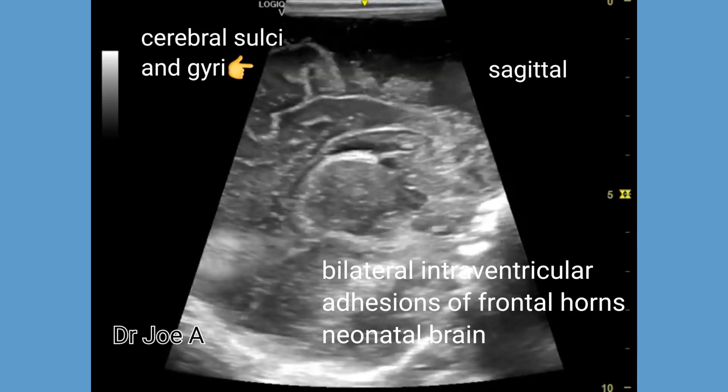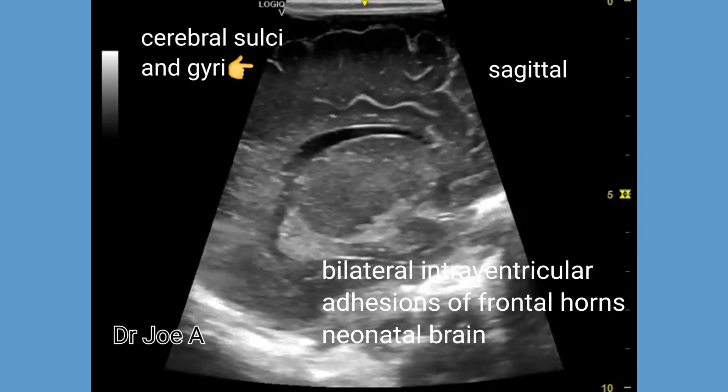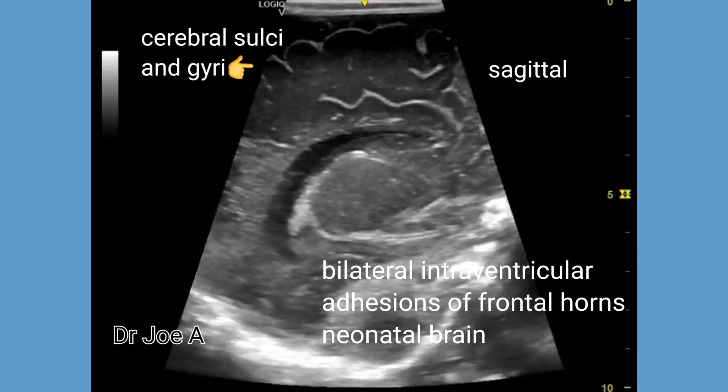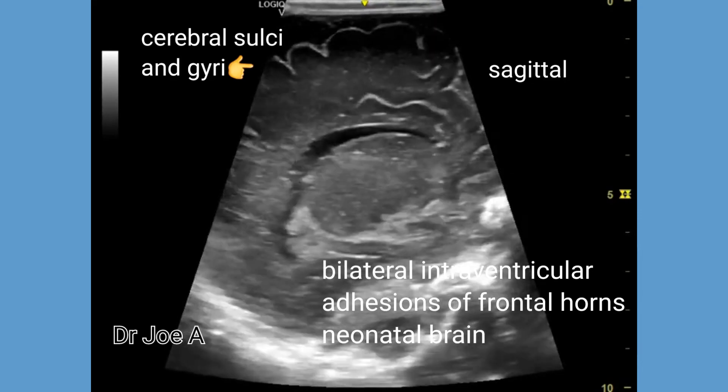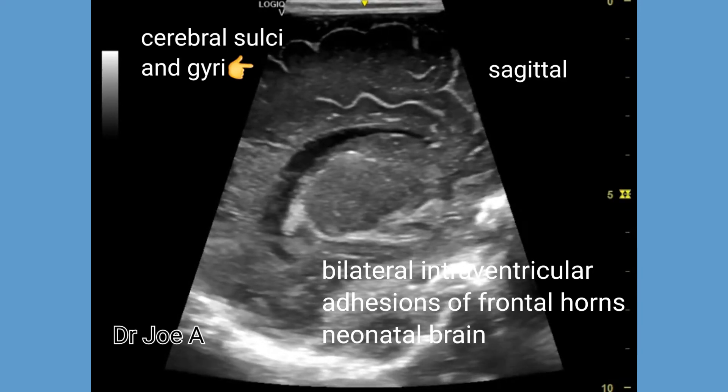The presence of isolated intraventricular adhesions or septations without any other abnormality suggests a good prognosis for this neonate. Hence, follow-up ultrasound has been advised.